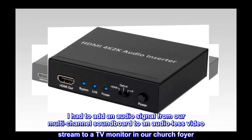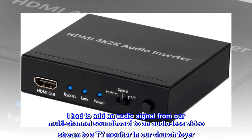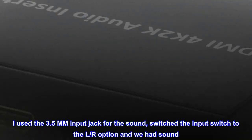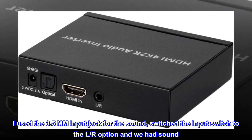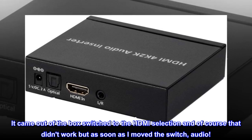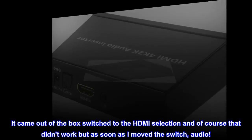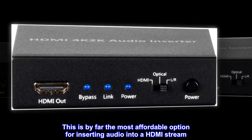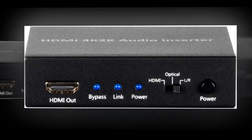I had to add an audio signal from our multi-channel soundboard to an audio-less video stream to a TV monitor in our church foyer. I used the 3.5mm input jack for the sound, switched the input switch to the L-R option and we had sound. It came out of the box switched to the HDMI selection and of course that didn't work, but as soon as I moved the switch, audio. This is by far the most affordable option for inserting audio into an HDMI stream. Give it a try.